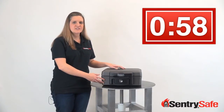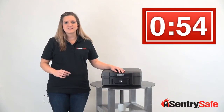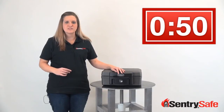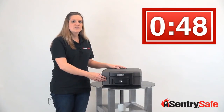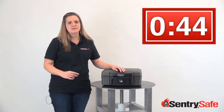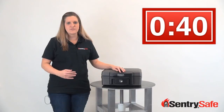The Waterproof Fire-Resistant Chest from SentrySafe is UL classified to protect your important items in a fire for up to half an hour at 1,550 degrees Fahrenheit. It's also ETL verified for water submersion, so you know the items most important to you will be kept protected in case of a fire or flood.